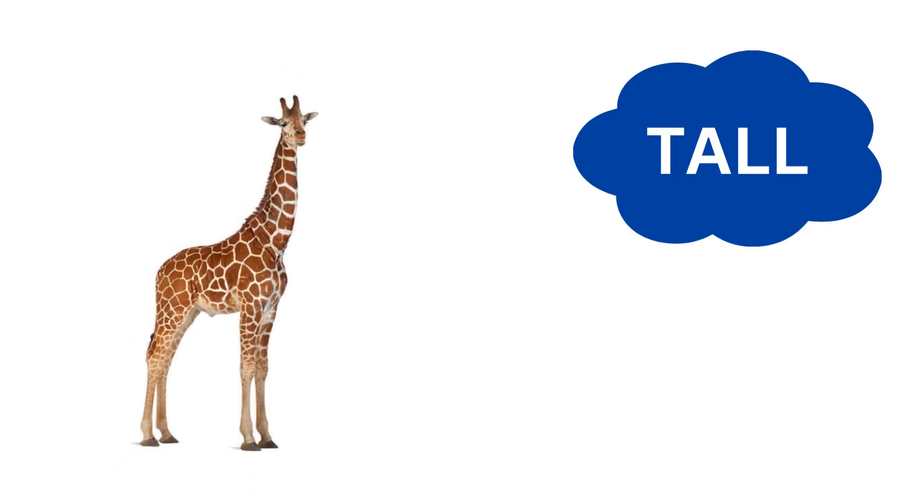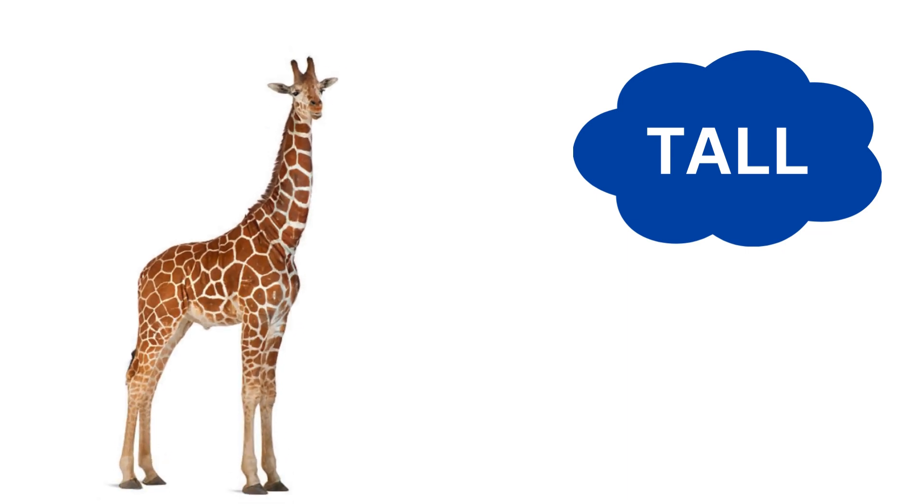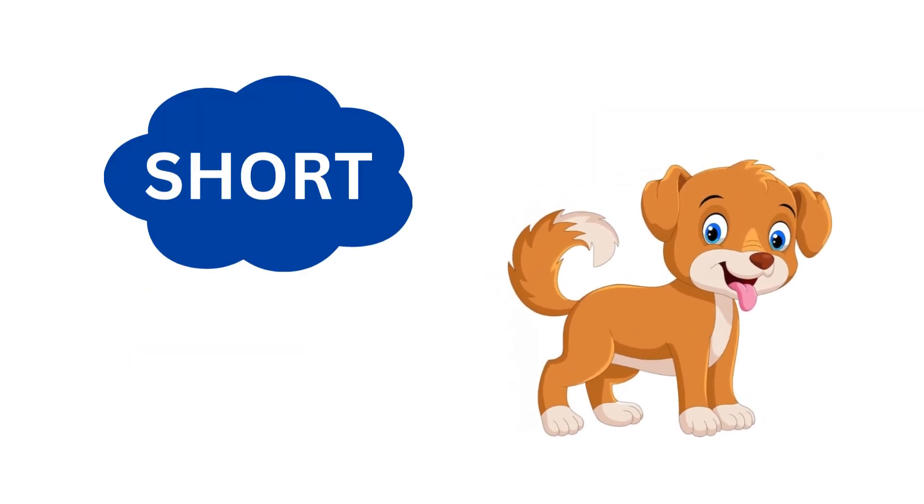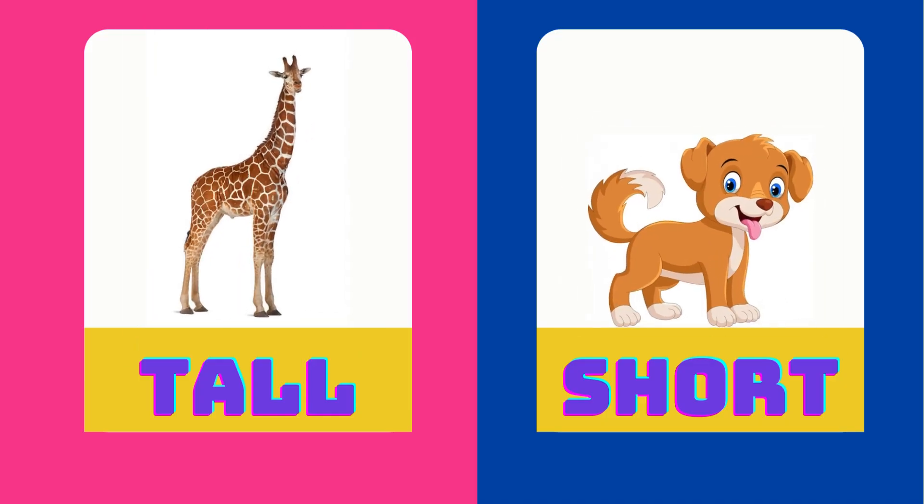Giraffe is tall. Dog is short. Tall is the opposite of short.